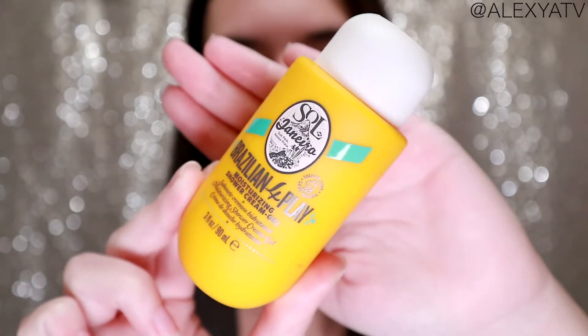This is a product from Sol de Janeiro. This is the Brazilian Foreplay Moisturizing Shower Cream Gel. I'm just gonna start with the price. If you're familiar with Sol de Janeiro, this is a Sephora quality, Sephora level product. Currently on Sephora.ca, the full size, which is 385 ml, retails for 34 Canadian dollars. For the amazingness of the smell, the price is literally worth it.